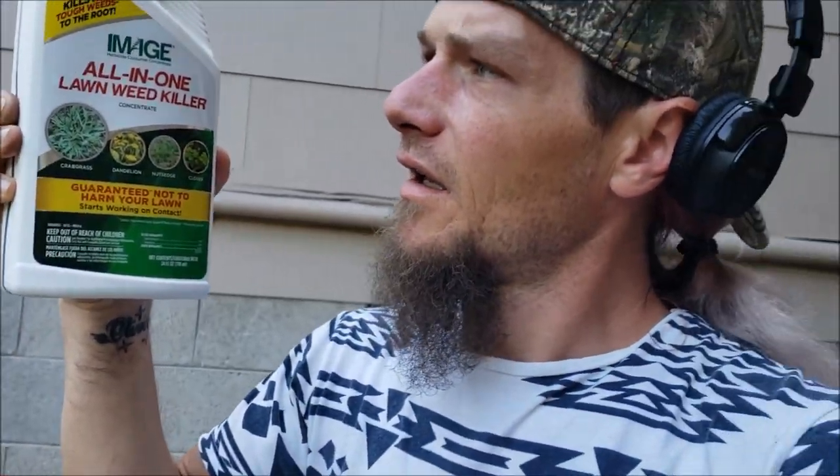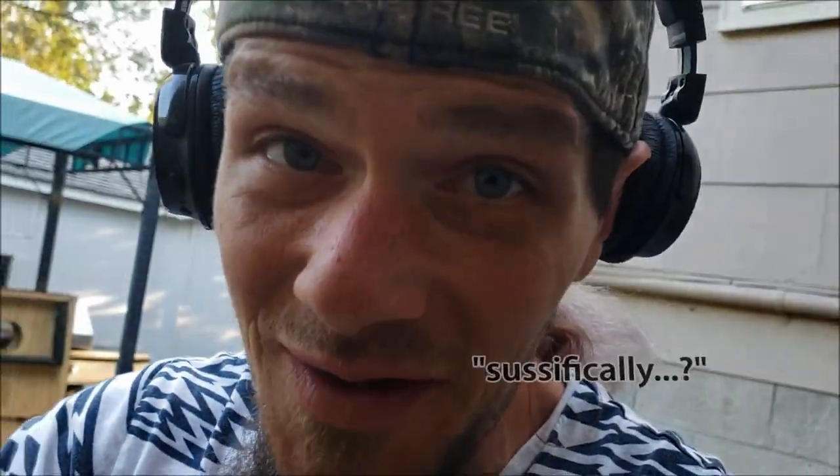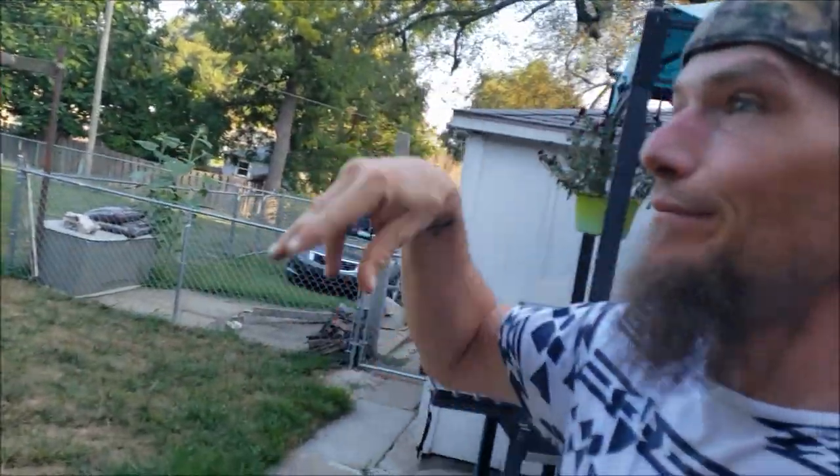Look at this. It's called Image All-in-One Lawn Weed Killer and it specifically says crabgrass, dandelion, nutsedge — which is another grassy weed that normal weed killer doesn't kill. We're going to try this stuff out because it specifically lists goose grass on the page of weeds it kills. Boom — right there. You can look at any other weed killer and it will not specifically list goose grass. So this stuff is a miracle! Now I don't have to go out there and pick them all by hand like I did last year.